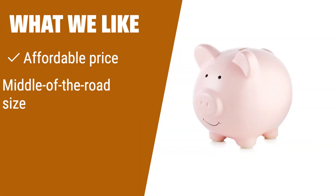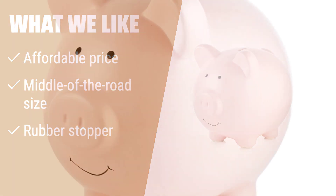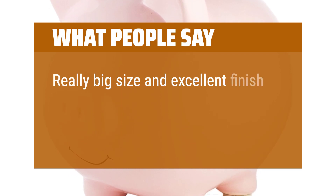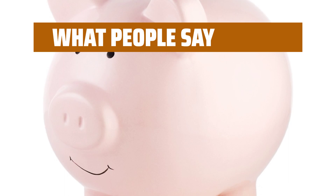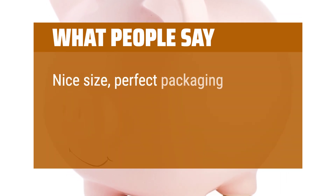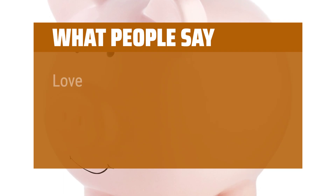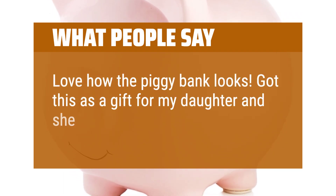What we like: If you are looking for a traditional piggy bank with a sweet face at an affordable price, you should consider this. The middle-of-the-road size and rubber stopper make it ideal for gift-giving. What people say: Really big size and excellent finish, good for decoration and keeping money or coins. Nice size, perfect packaging and good quality — my grandson loves it. Love how the piggy bank looks. Got this as a gift for my daughter and she loves it.